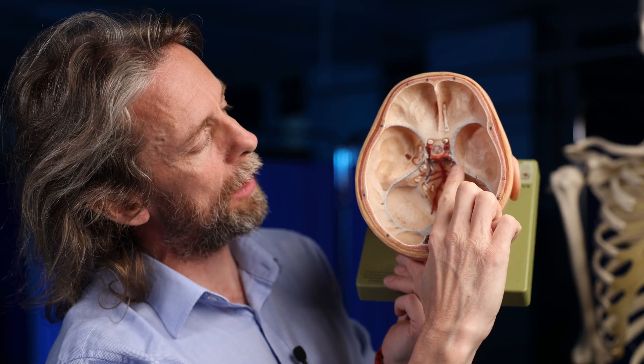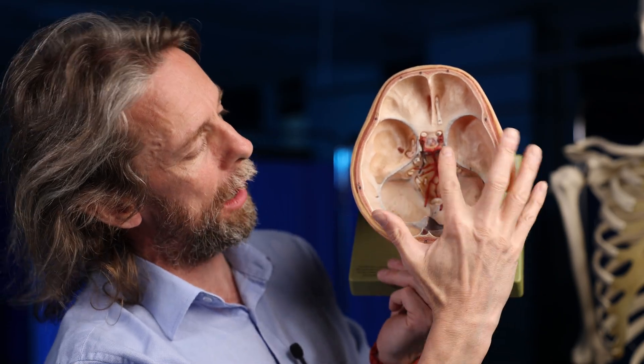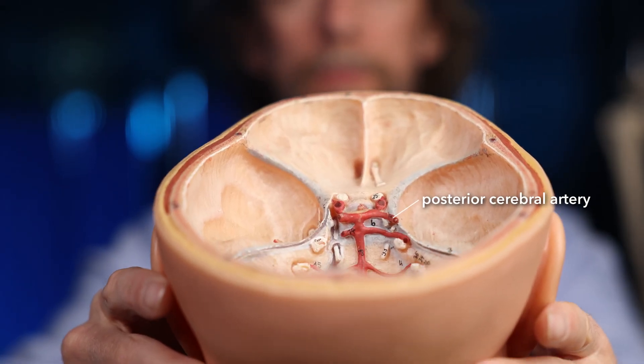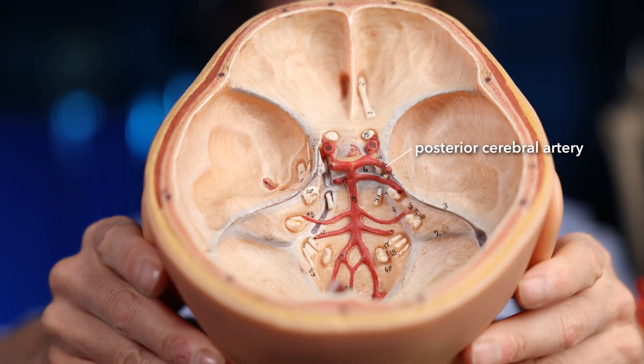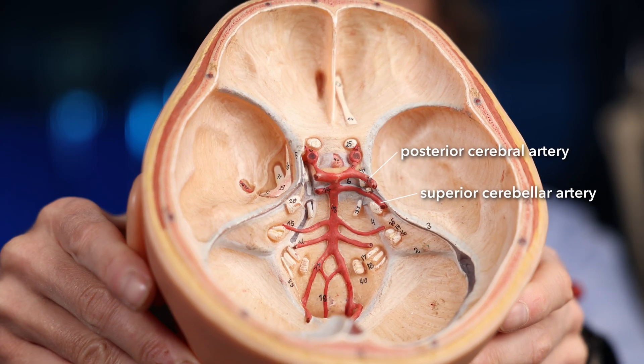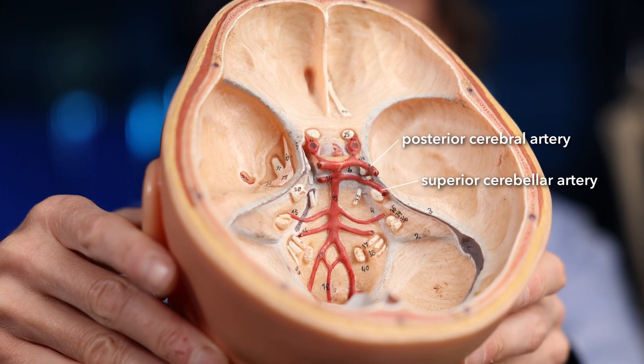Up here — don't get confused. The basilar artery ends as the left and right posterior cerebral arteries. Just before it ends as a posterior cerebral artery, it gives off the superior cerebellar arteries. We're at the top of the slope now. These pass to the superior surfaces of the cerebellum. If you really want to abbreviate them: SCA. But that's nowhere near as much fun as PICA and AICA. And that's it — your three pairs.